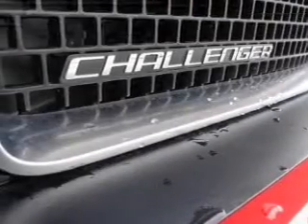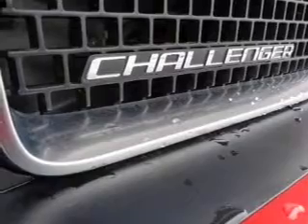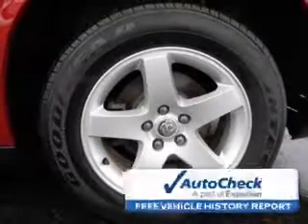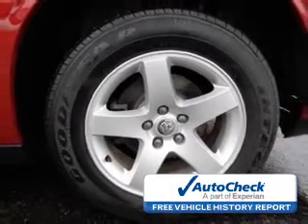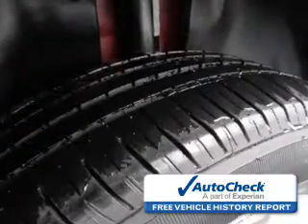Stability control, a passenger airbag, low tire pressure warning, front ventilated disc brakes, and anti-lock brakes. Be confident in your purchase with an AutoCheck Vehicle History Report, the industry's trusted vehicle history provider.